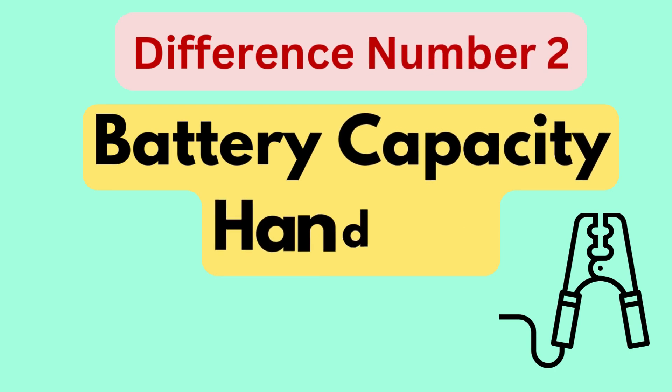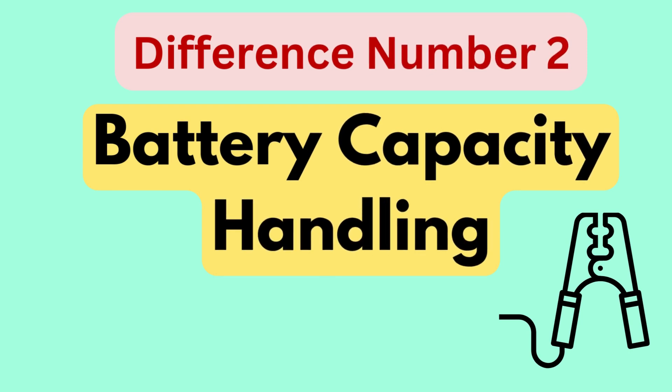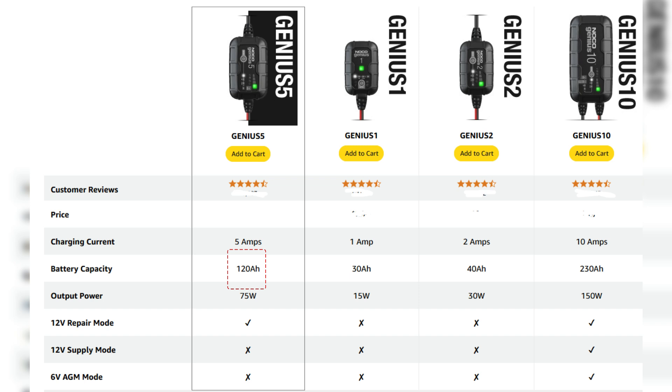Difference number two is battery capacity handling. The Genius 5 is suitable for batteries up to 120-amp-hour, whereas the Genius 10 can handle larger batteries up to 230-amp-hour. This makes the Genius 10 ideal for users who work with high-capacity batteries.